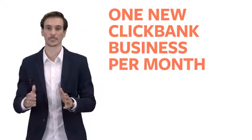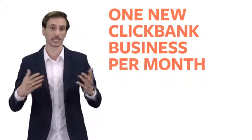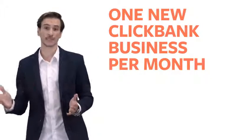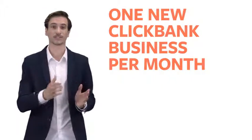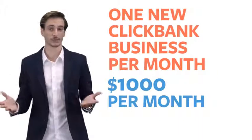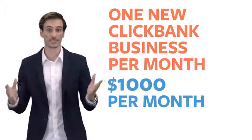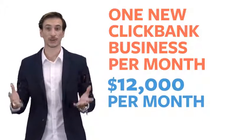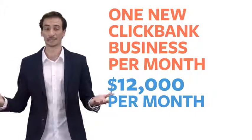Now, imagine if you built just one new ClickBank business per month, every single month. With the ClickBank Builder, that's easy to do. Let's say each new business you create generates a conservative $1,000 per month. By the end of your first year with the ClickBank Builder, you could have 12 of those businesses, each making $1,000 per month, generating you $12,000 per month. Wouldn't that be great?